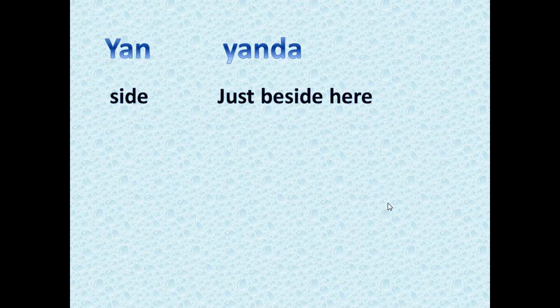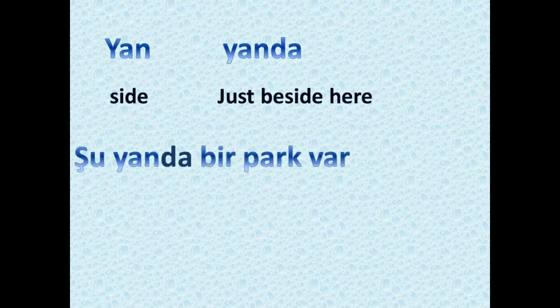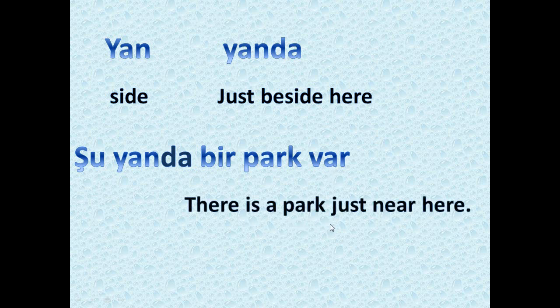We also have 'yanda,' which means just beside or very close to the place where you are. For example, 'şu yanda bir park var' means there is a park just near here. 'Şu yanda' means near this place where I'm standing.